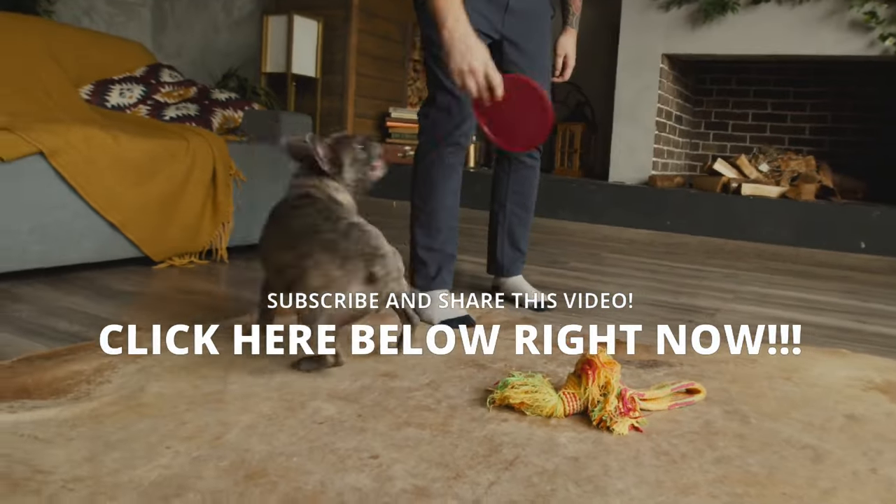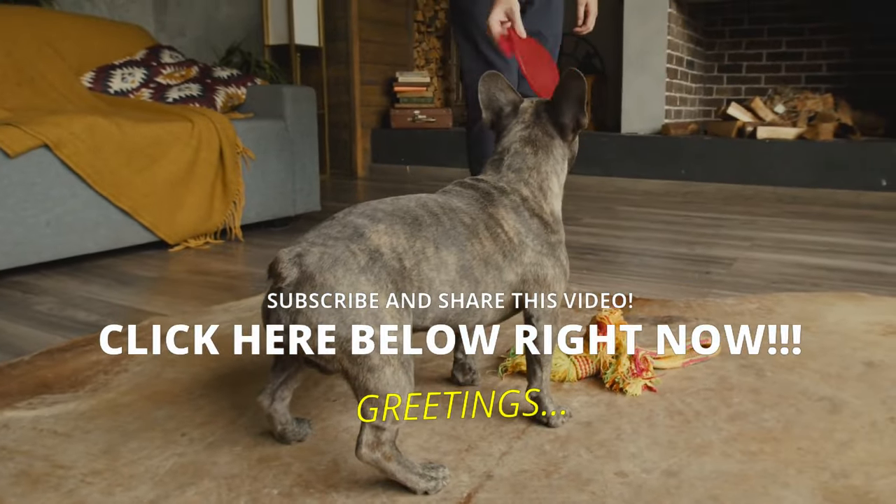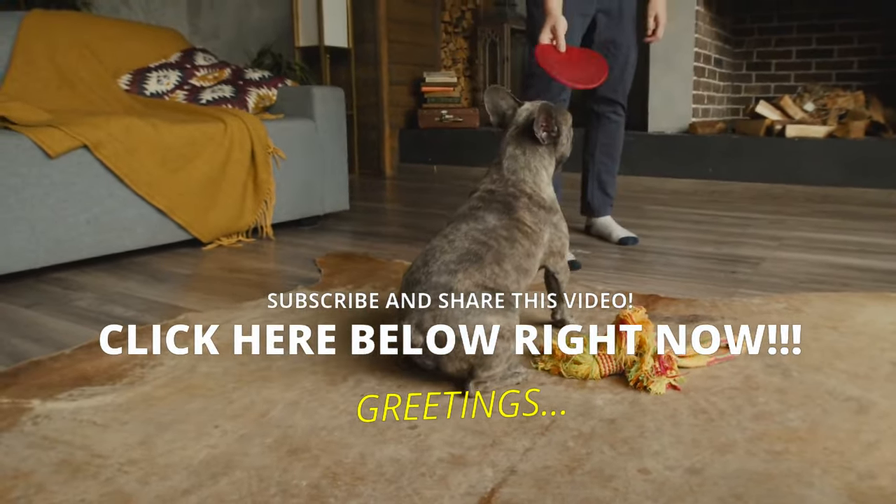It is a pleasure to inform you and help you. If you have not subscribed to the channel, you should do it now. Take care of yourself and your furry friend — a hug and until the next video.